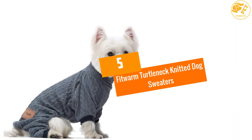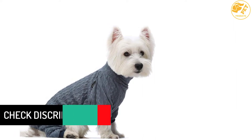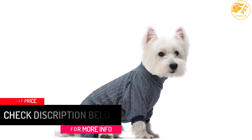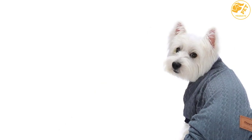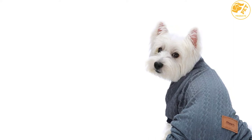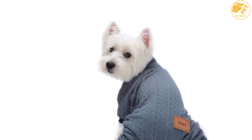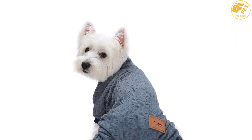At number 5: Fitworm Turtleneck Knitted Dog Sweaters. This knitted dog sweater keeps your pet warm and fashionable. It is also useful when the weather is cold or when the pet is unwell. The sweater is a four-legs design and its belly part is elastic, which makes it fit perfectly. It has an XL size of 12 inches chest and 16 inches back. This sweater is medium weight with elastic leg openings. The material is a high-quality blend of polyester 95% and spandex 5%.